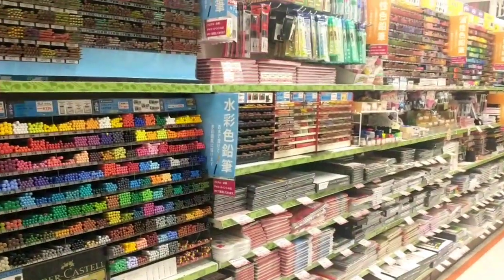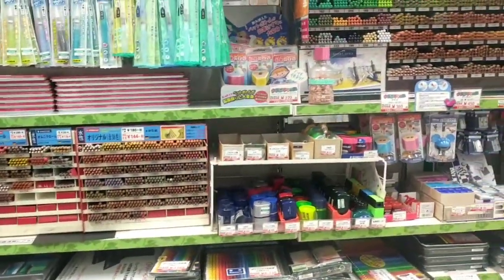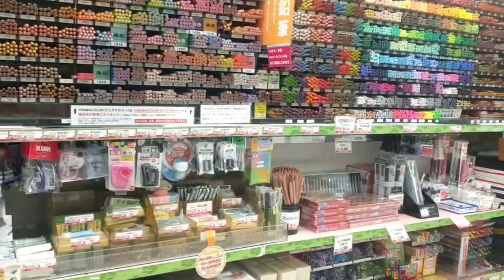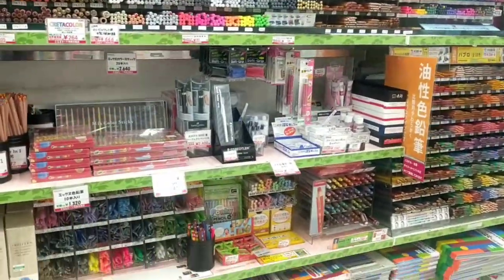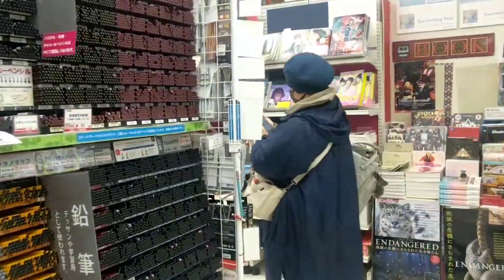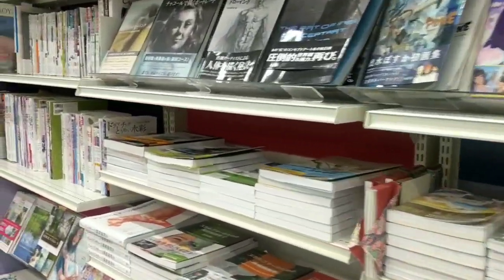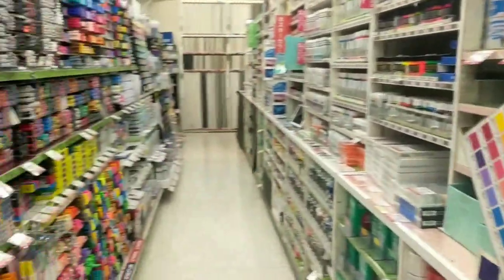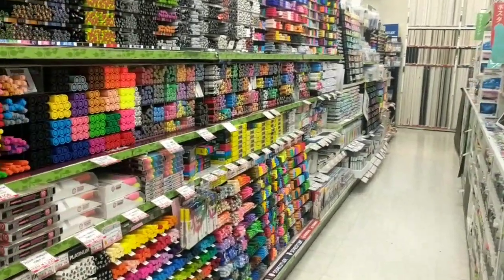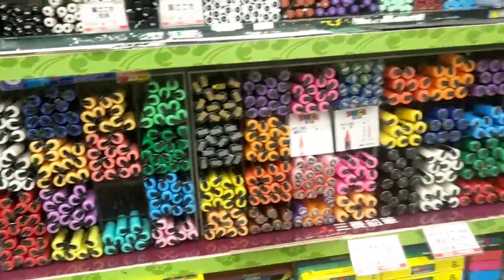As we walk into the second floor, there are color pencils galore — Faber-Castell, Holbein. Holbein is a Japanese brand I really like for watercolors, but I guess they also make color pencils. And there are more Posca markers, the ones I use.